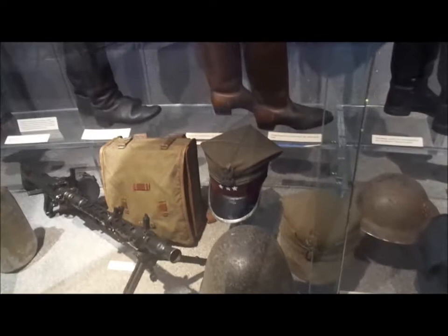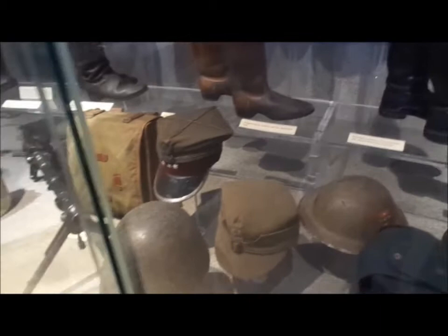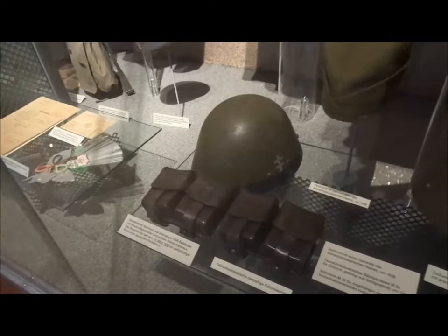This is the Second World War section. I remember having a little model one of these — here's a real one. Hats and helmets from the Blitzkrieg campaigns of the Allied armies: there's the Polish, a Danish 1923 helmet, Dutch army helmet, Belgian, Norwegian, and a Slovakian steel helmet — I'd often seen them illustrated but never seen a real one before. And here's the Kübelwagen, once again.